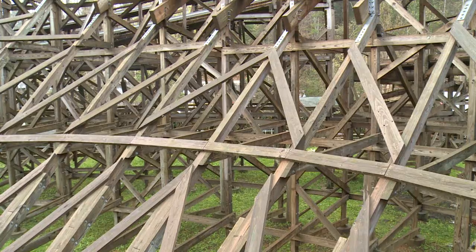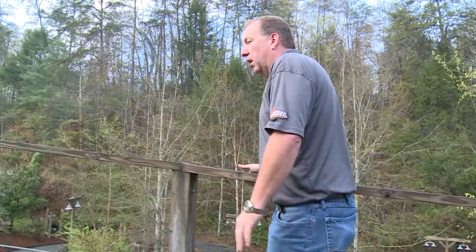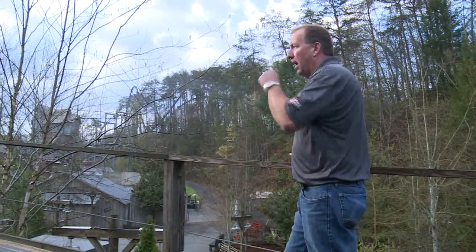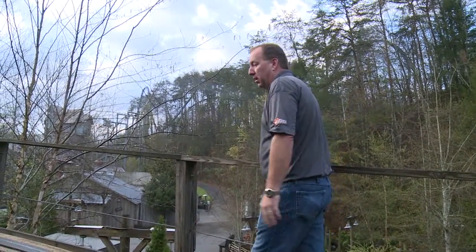What you still won't see is the five-man crew that watches the roller coaster's every movement. With this structure moving so much every time a train goes around it, you want to be out here while the ride's running and watching the structure move for any excessive movement.